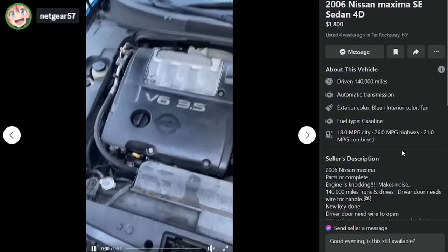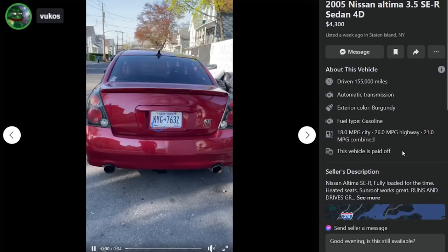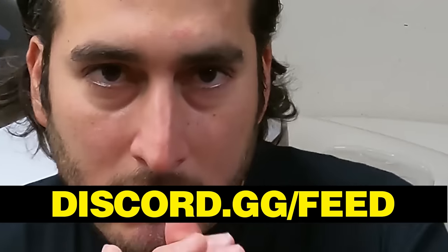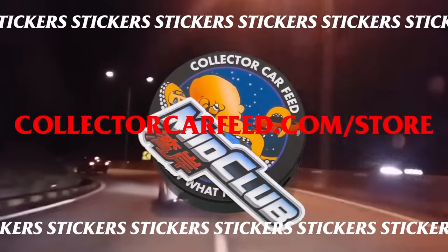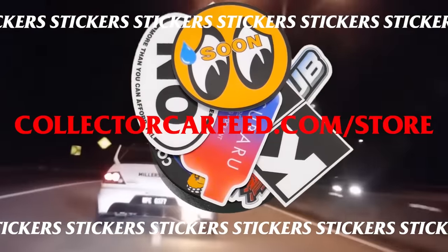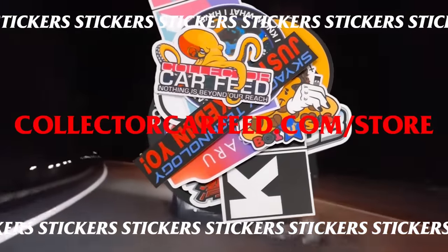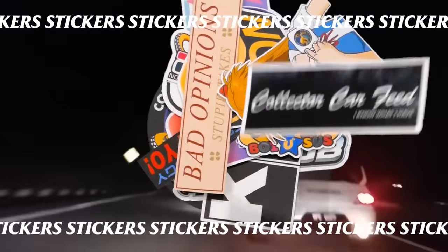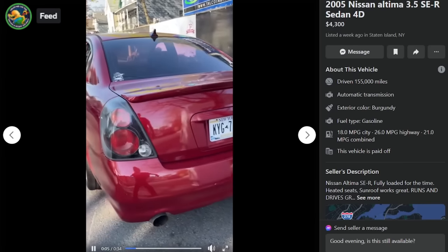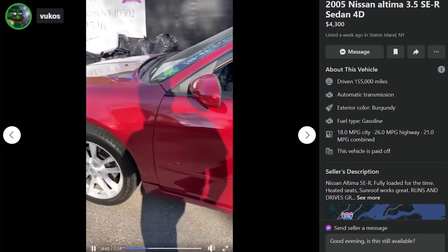The stupid thing about this is for twice as much money you could get a fairly clean SER that we just looked at. This one's listed as 'first comes, first comes' — like Biscuit Book backwards. Let's talk some shit on Discord. All new sticker designs and our classics are available at collectorcarbid.com/store. How many of these SERs were there?